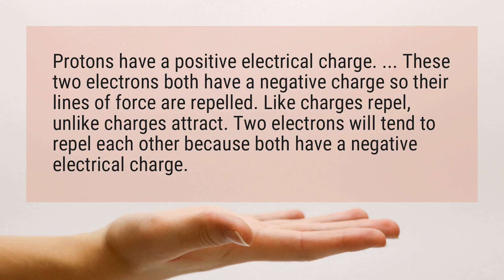Like charges repel, unlike charges attract. Two electrons will tend to repel each other because both have a negative electrical charge.